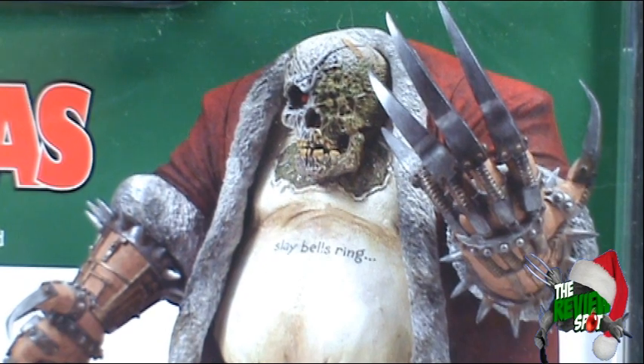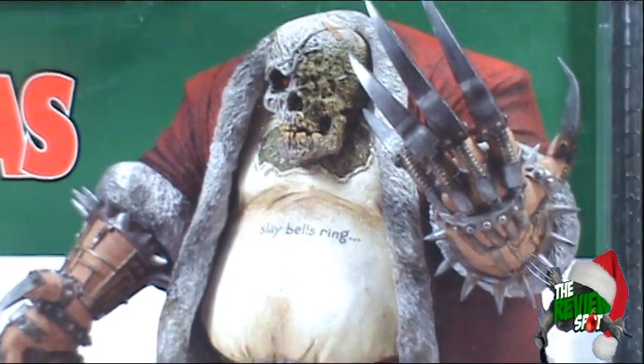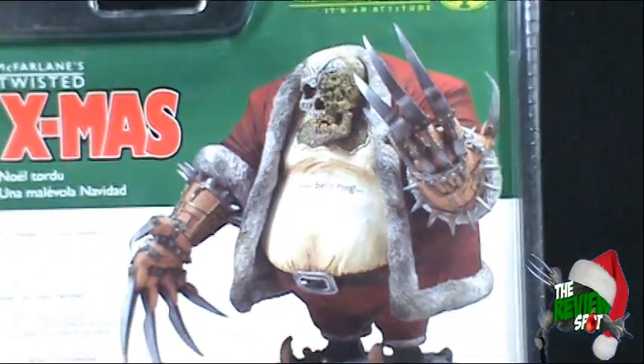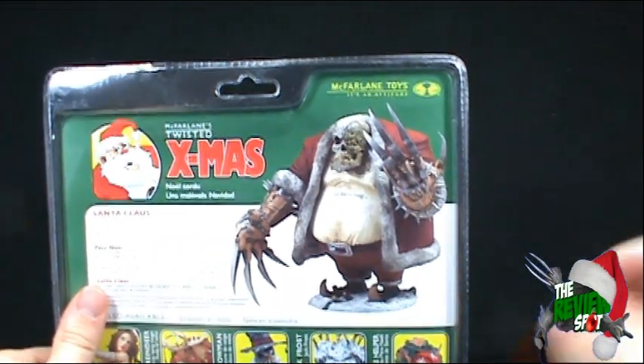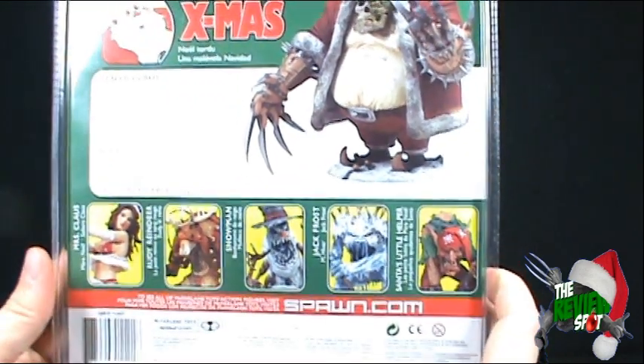It says 'Sleigh Bells Ring. Are You Listening?' For more news and information on upcoming McFarlane toys — pretty much all Halo stuff — check out www.spawn.com.